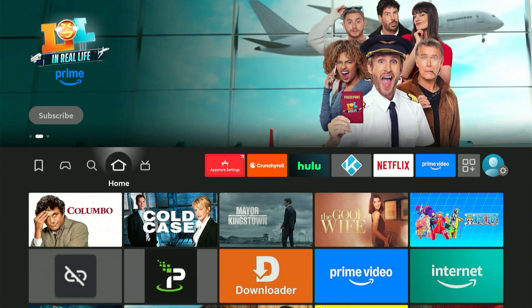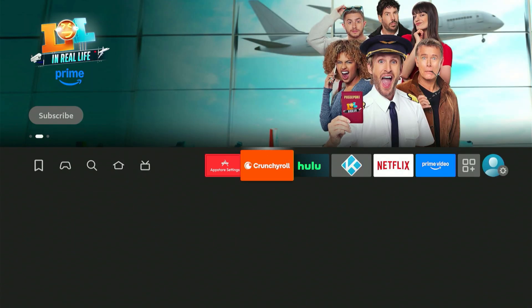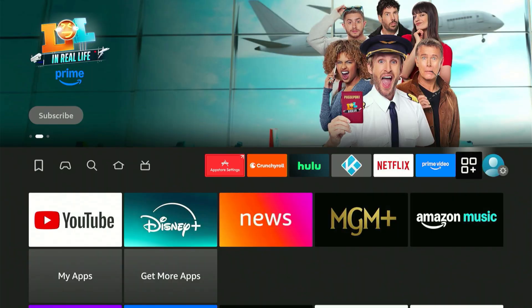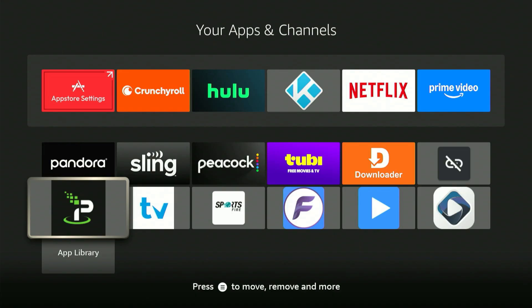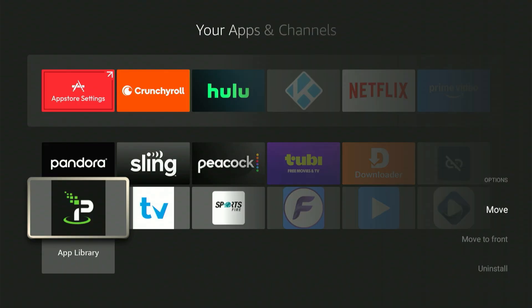Hit the icon with three squares and a plus sign — it displays all your apps. Highlight one of the new apps, like IPVanish, then hit the three-lines button — also known as the menu button — on your remote. A menu will pop up. Hit where it says 'Move to Front' and you'll see the app move from the bottom to the top.